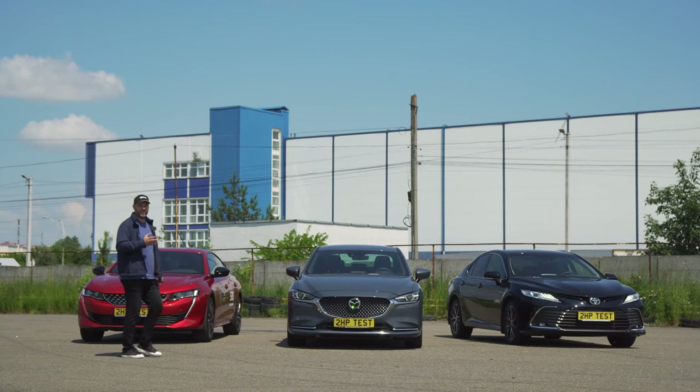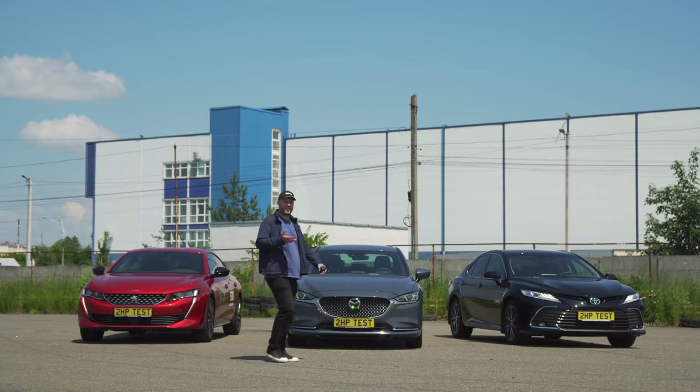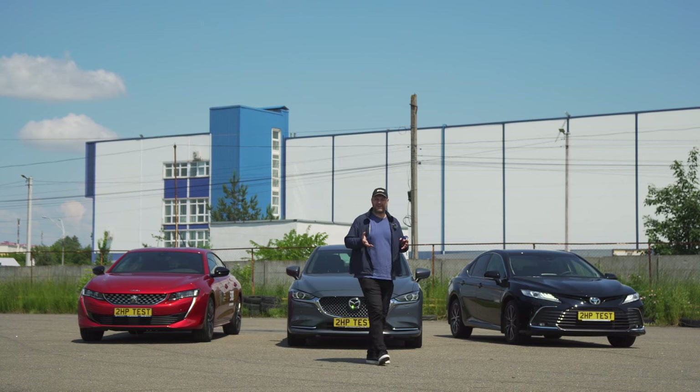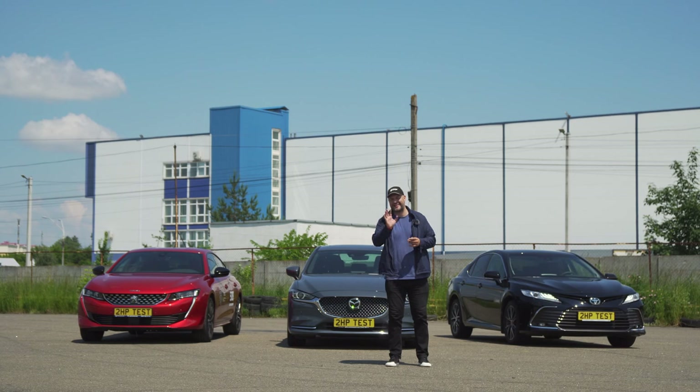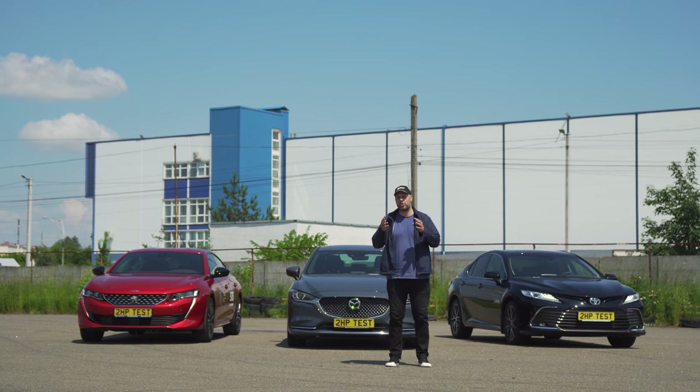I think that today a very interesting test is waiting for you, because we have collected probably the most popular sedan cars in Ukraine and we will compare them. And rightly so, one of them is a liftback. So, the updated Toyota Camry, Mazda 6 Turbo and Peugeot 508, an innovative and very interesting liftback. You're watching the 2hp program and we're starting our review.